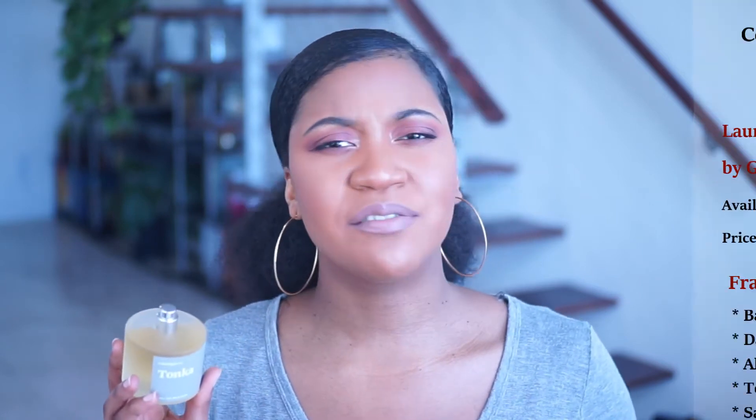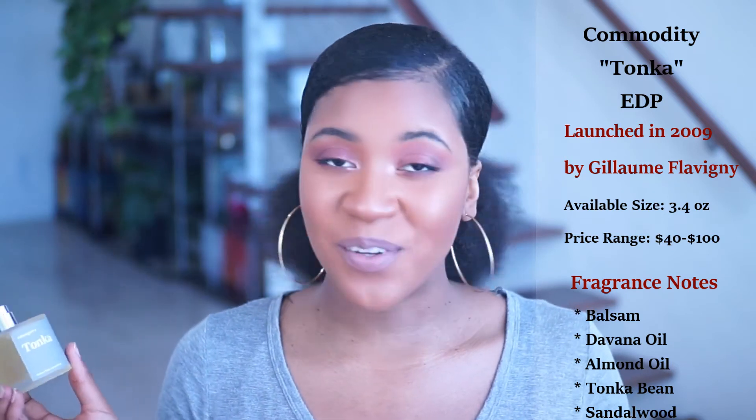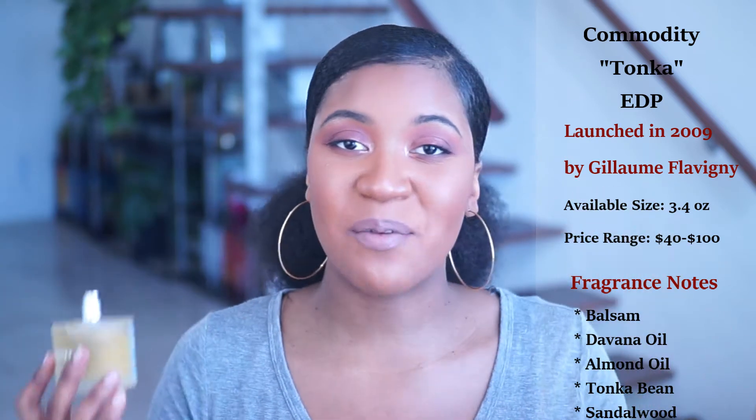I've described this scent before, but I'm going to make sure to let you guys know what it smells like, when I would wear it, and how it performs on the skin. The notes in this fragrance are Tonka Bean, something called Davana, as well as Balsam — and all I can tell you is that it's pure amazingness.